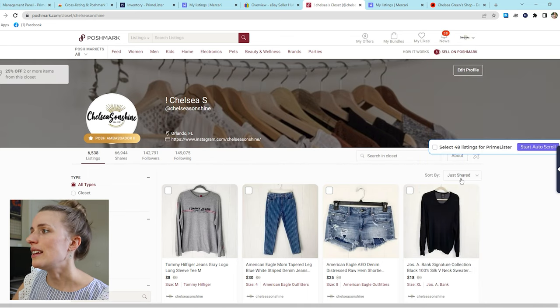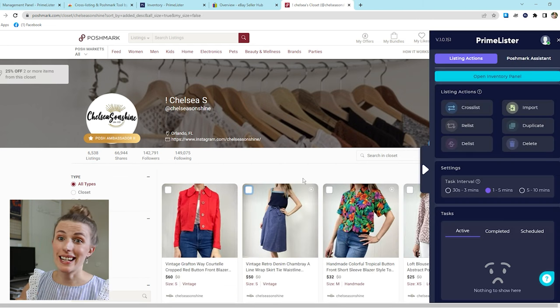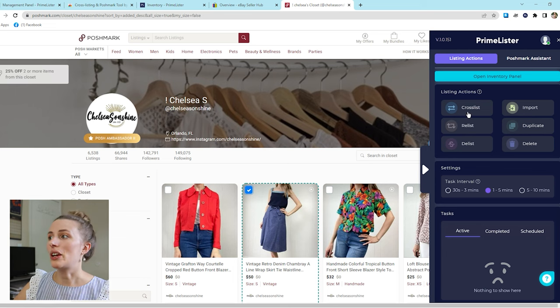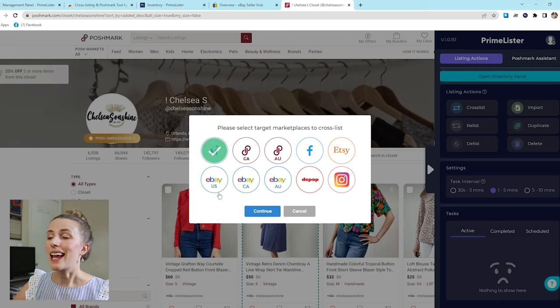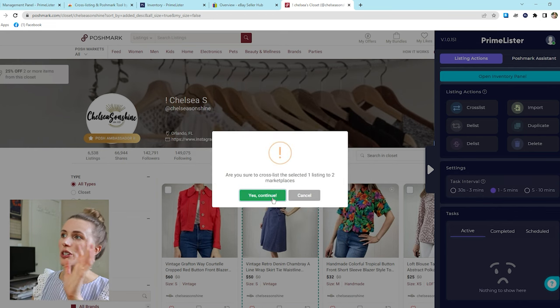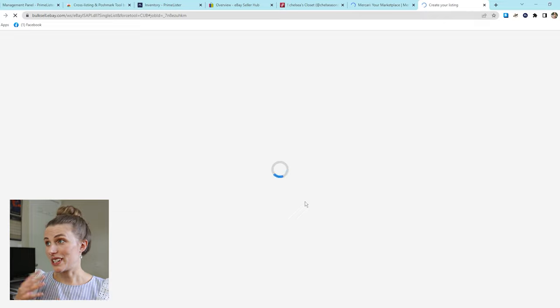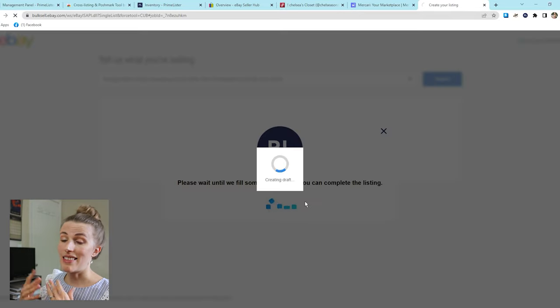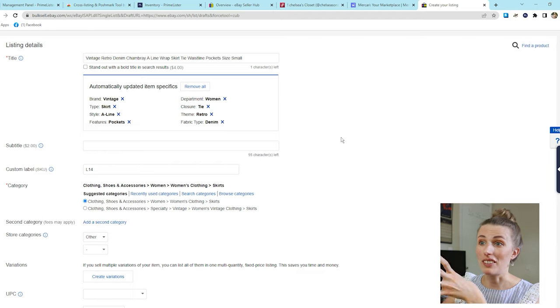I'm going to filter by 'just in' and click the listings I want to cross-list. I'm going to start with this skirt — click on the listing, then click the cross-list button. I'll select where I want to cross-list it to. I'm going to cross-list to Mercari and eBay at this time and click continue. Now it's going to pull my information from Poshmark and put it on Mercari and eBay. I'll wait while it pulls all that information into the different listings.